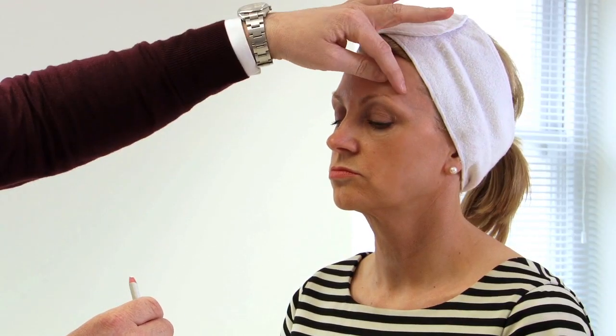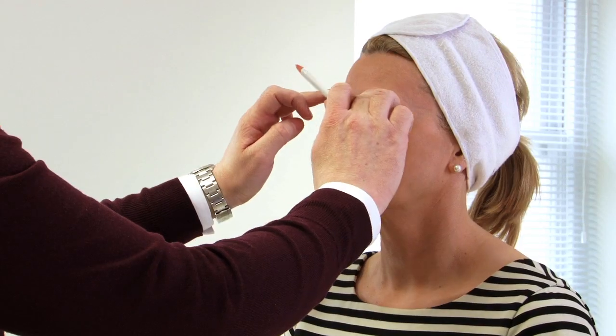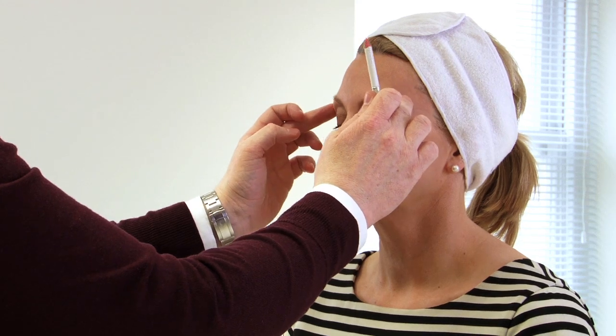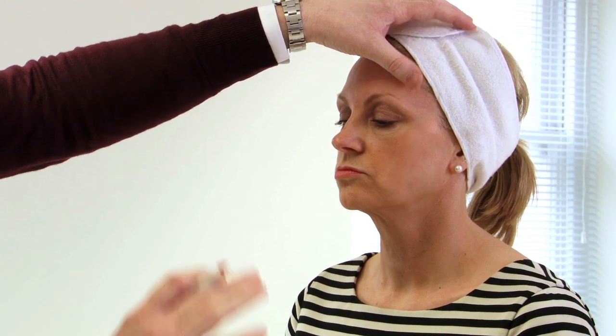The next thing we need to assess is the position of the eyebrow height, and this is where most people make their mistakes when it comes to Botox. Carol's eyebrow height is sitting just at the level of the orbital rim or the brow bone just above the eye — that's where eyebrows should be sitting. When it comes to Botox, people have a habit of elevating the eyebrows on everyone, but aesthetically that is the wrong thing to do.